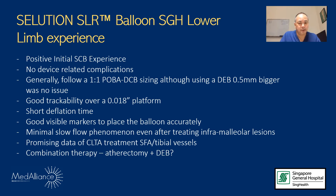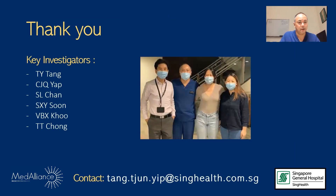The data is promising in the setting of CLTI in both SFA and tibial vessels. There may well be a role in the future — though more cases need to be done — for combination therapy using an atherectomy device together with this drug-eluting balloon, especially in the setting of severe calcification. I would like to thank my co-investigators for PROSTEGE; this is ultimately a team effort. You can contact me via the email shown if you have any questions regarding this device. Thank you very much for listening.